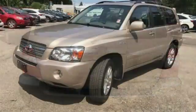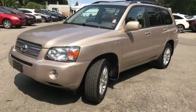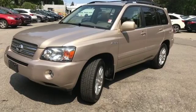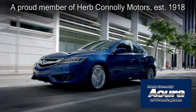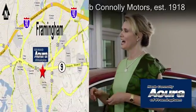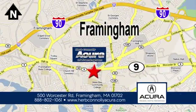What your life demands, this Highlander Hybrid delivers. Come in for a test drive today. Herb Connolly Acura of Framingham, part of the Herb Connolly Automotive Group, where the customer comes first. We're located at 500 Worcester Road in Framingham.